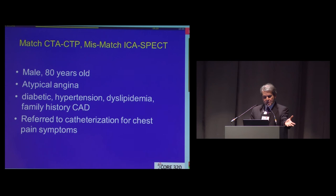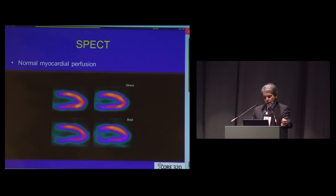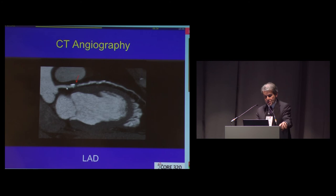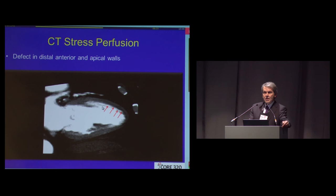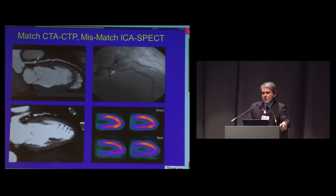The most common situation was exemplified by a patient who entered the study at age 80 with typical angina and risk factors, referred for cath, with a proximal very tight-looking lesion in the LAD, and yet had normal perfusion — the images were actually better on stress than at rest. On the gold standard side, it was a mismatch: there was a lesion and no perfusion defect. Yet on the CT side, we did see a lesion by CTA read as significant, and then a significant perfusion defect read by CTP — so in this case there was a positive match.